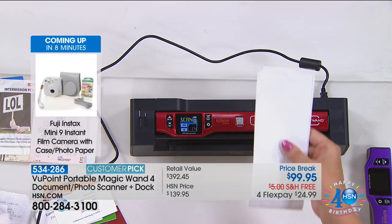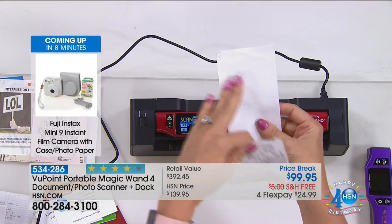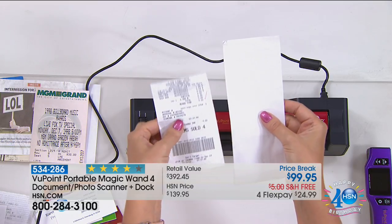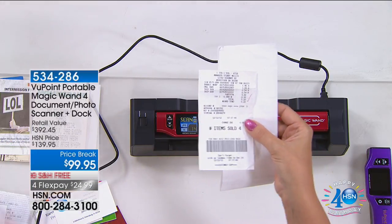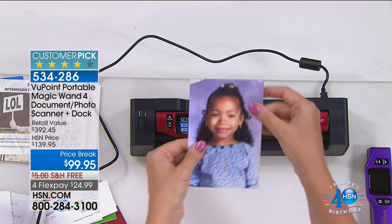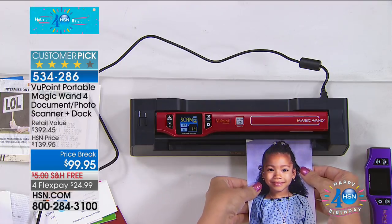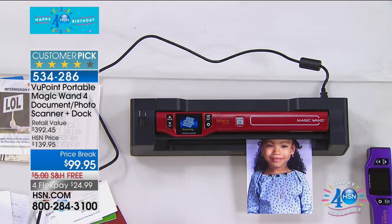At tax time, if you wait too long to scan your receipts, those thermal receipts go completely blank — this one was only a matter of days later. You need to stop the aging process on those receipts if you want your maximum return. Our family photographs also start to degrade, fray, and tear. We're going to stop the aging process on photographs instantaneously by putting them through the Viewpoint Magic Wand.